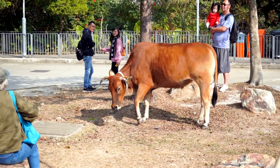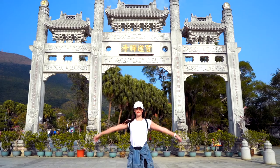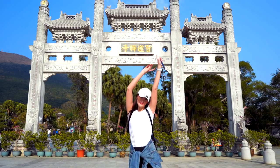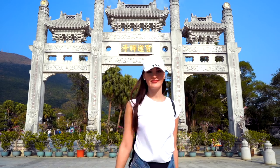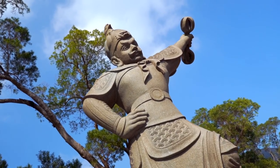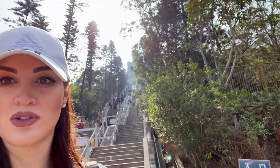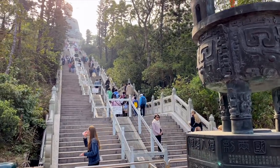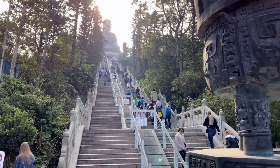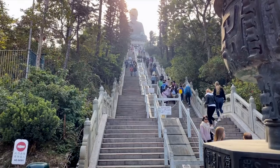I'm excited to see the stairs that lead up to the Great Buddha. This looks like the way to the Great Buddha, and I'm really excited to make the climb.